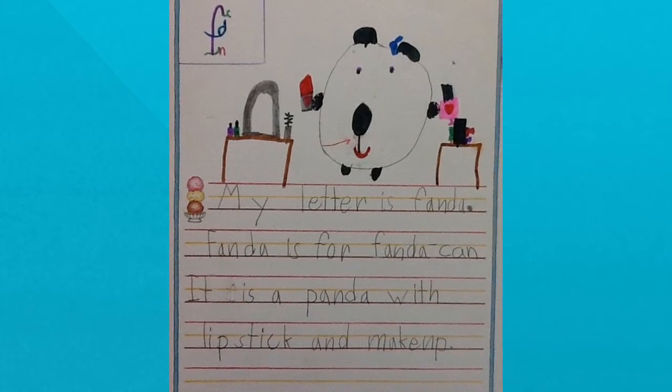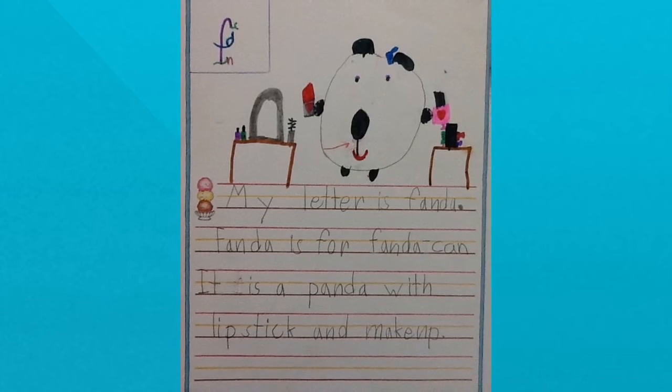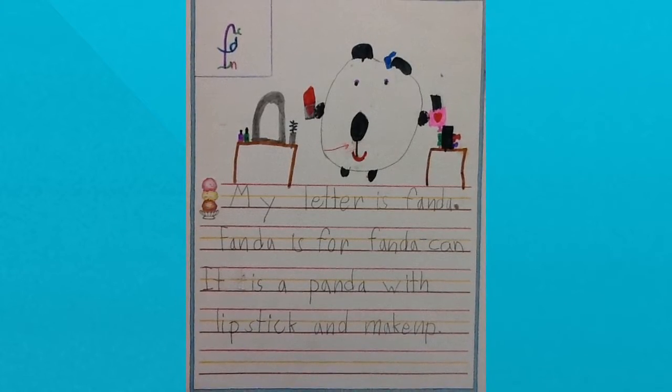My letter is fanda. Fanda is for Fandacan. It is a panda with lipstick and makeup.